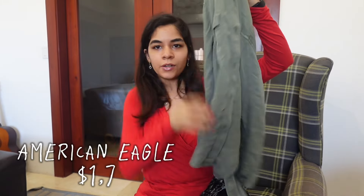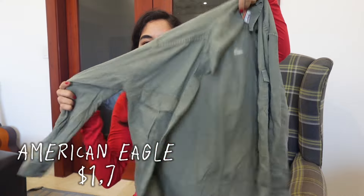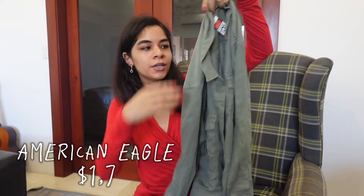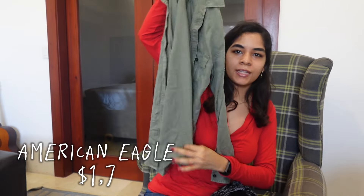There are a few tops I got that I'm going to try on with the same jeans. First we have this green button-up by American Eagle — I actually did not get this for myself. My mom got it but it ended up being too snug on her, and then she realized it's a size small, so naturally I stepped in.